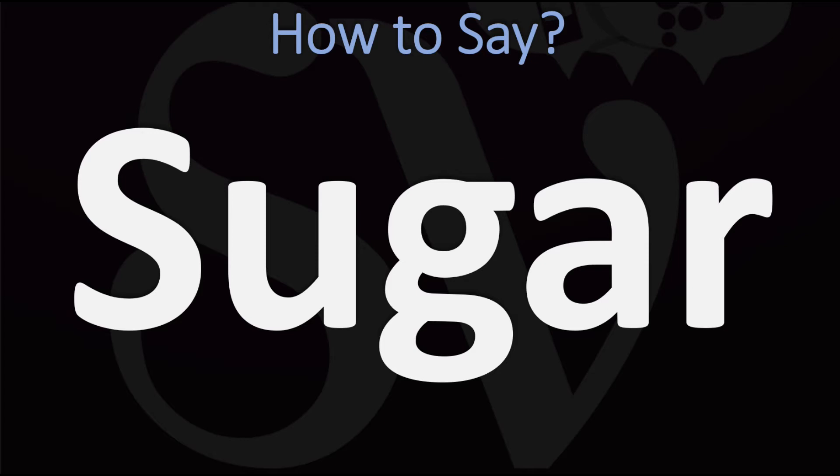In British English, this is normally pronounced as 'sugar' — note the 'sh' sound. It is not an 's' sound; it's not 'sugar' but rather 'sugar.' In American English, however, this is usually said as 'sugar.' So 'sugar' in American English versus 'sugar' in British English.